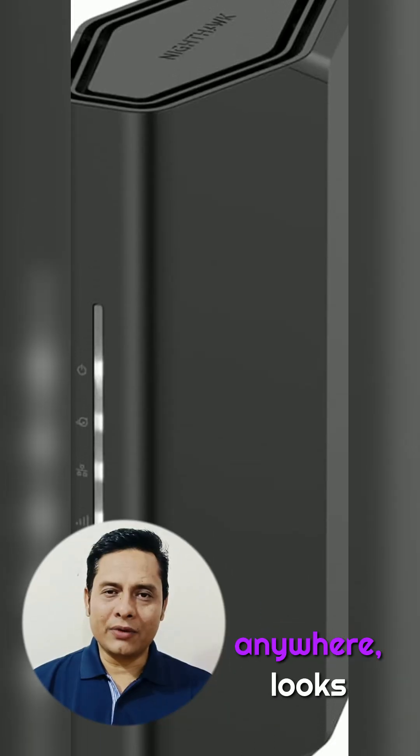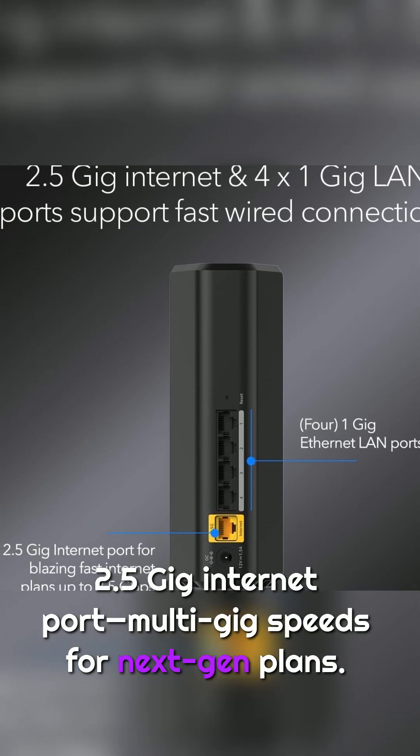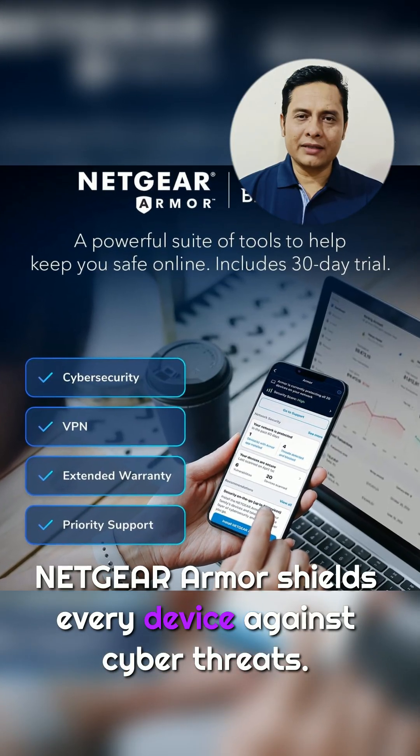Sleek, compact design — fits anywhere, looks futuristic. 2.5 GB Internet port, multi-gig speeds for next-gen plans. Netgear Armor shields every device against cyber threats: automatic protection from hackers, malware, and identity theft.